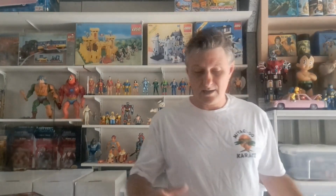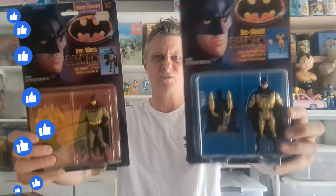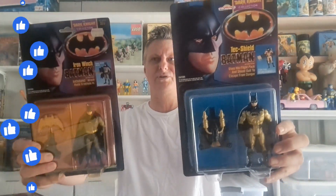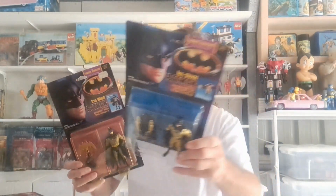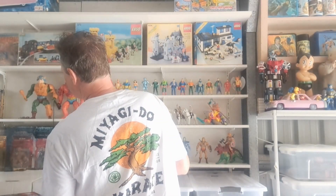There are a couple of rare ones in here. We've got some Batmans — these are the '92 Batmans here. I've got a few of those left. These are actually Dark Knight Collection figures from 1990 — really hard to get. When I put those on eBay they don't last long.